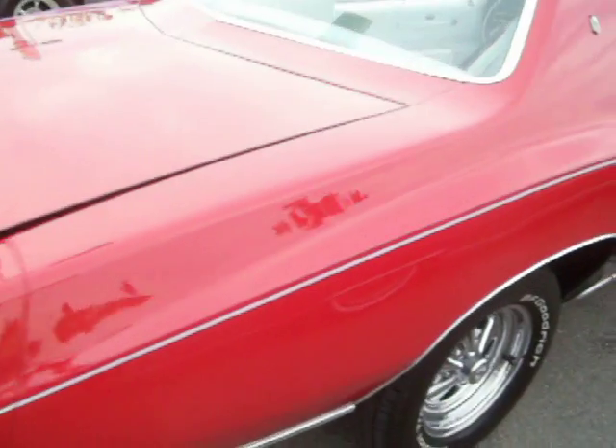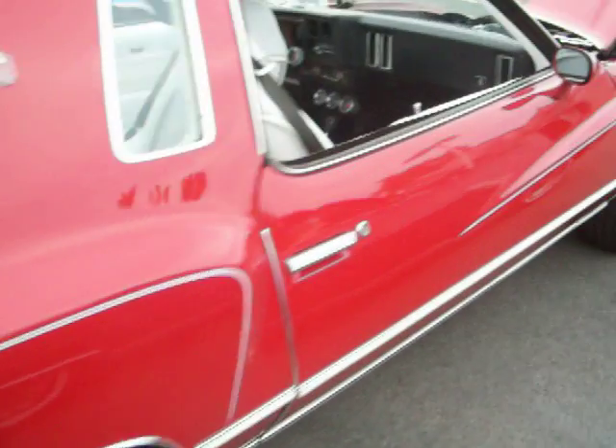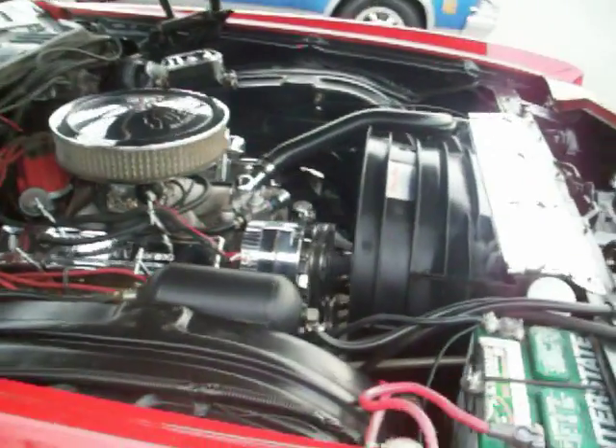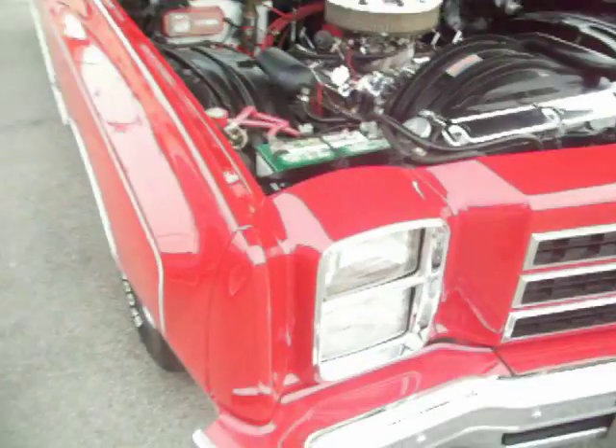Fire engine red. Really cool car. And actually I've never ever heard him rev this thing up and take off. Still waiting for him to do that.